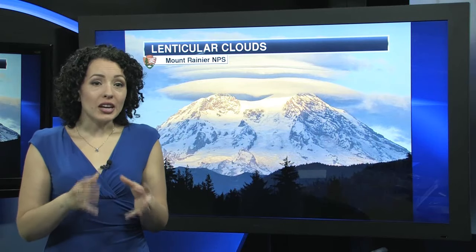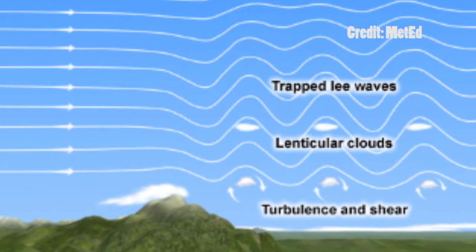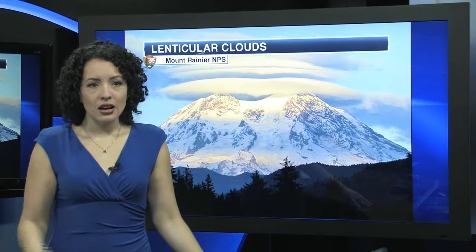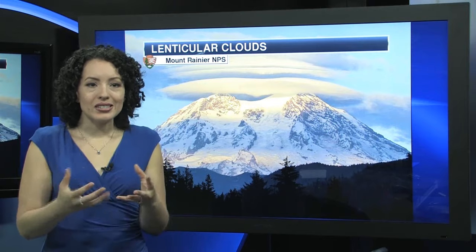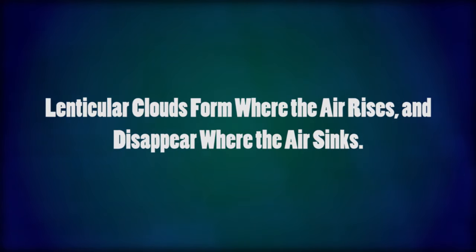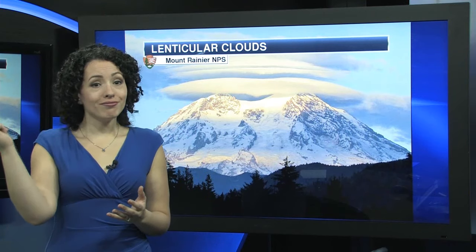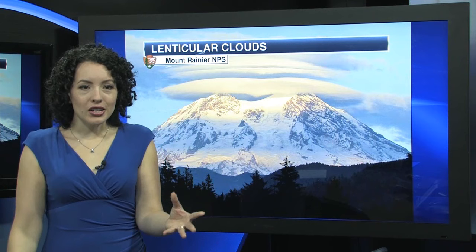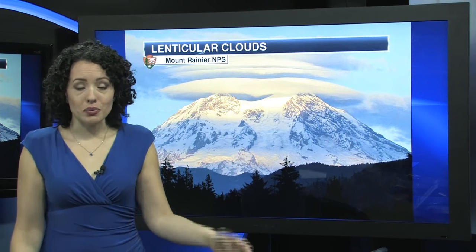Lenticular clouds occur where stable, moist air flows over a mountain or mountain range, and a series of standing waves form on the mountain's downwind side as a result. The temperature at the top of the wave drops to the dew point, moisture starts to condense, and thus the lenticular clouds begin to form. As the moist air moves back down, the cloud evaporates back into vapor, and it's for this reason that lenticular clouds can appear and disappear rather quickly. They gain their stationary appearance due to the continual flow of moist air that resupplies the cloud from the windward side as the water evaporates and vanishes from the leeward side.